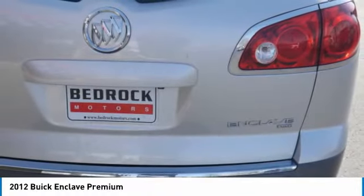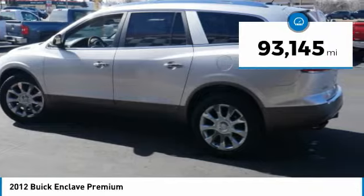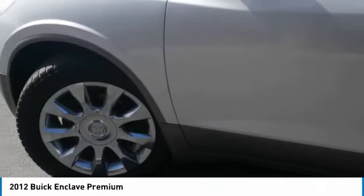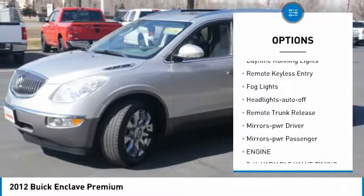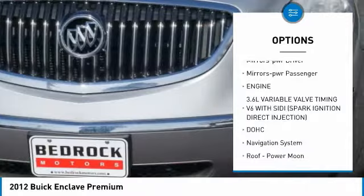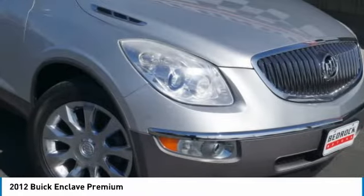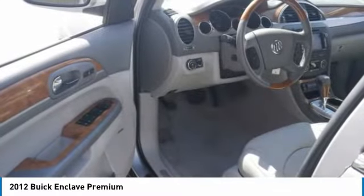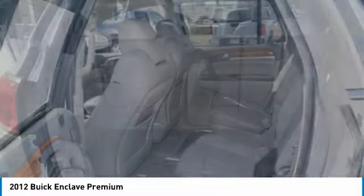They did not cut any corners. This vehicle has less than 95,000 miles. Here are some of this vehicle's great options: all-wheel drive, heated seats, traction control, daytime running lights, remote keyless entry, fog lights, headlights auto off, remote trunk release, mirror memory, and power passenger seat. This beauty will make even your house keys jealous — drive it today!